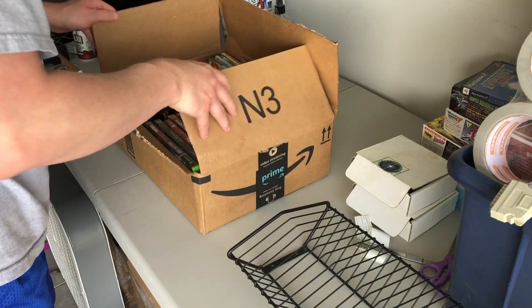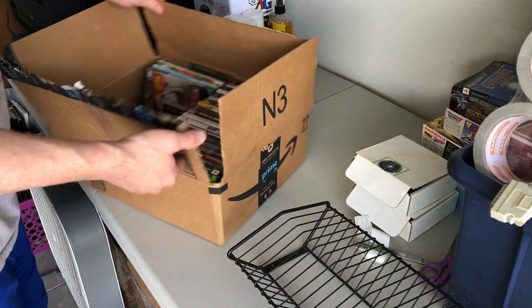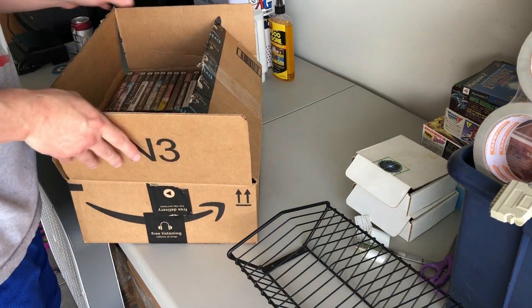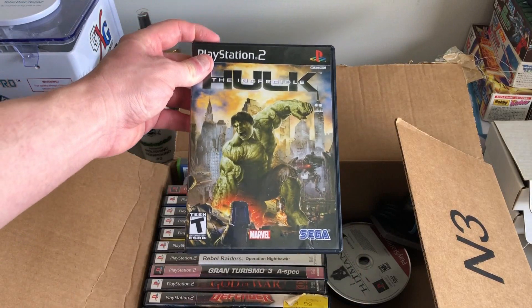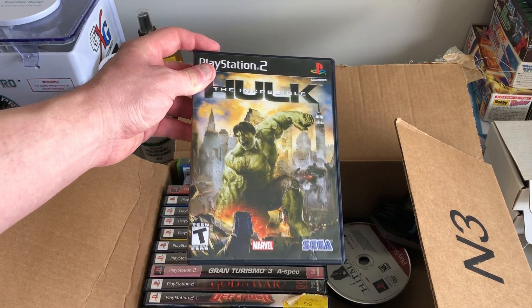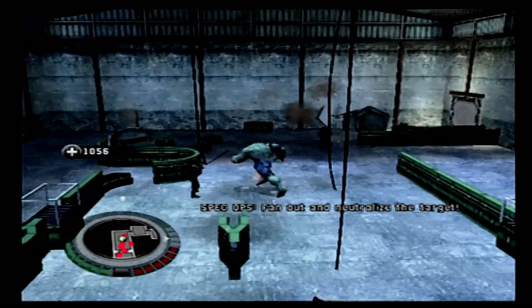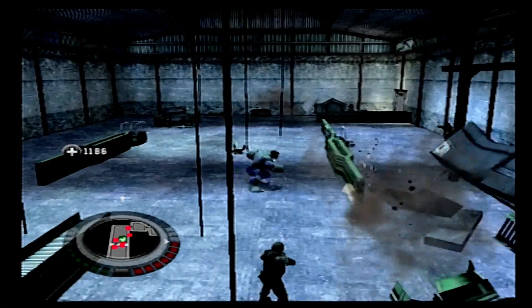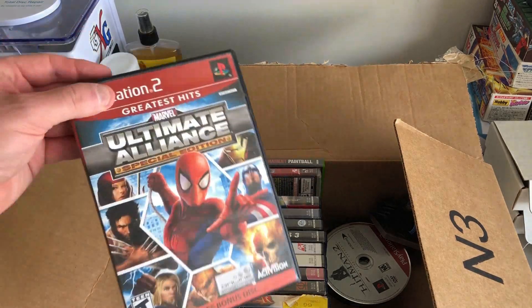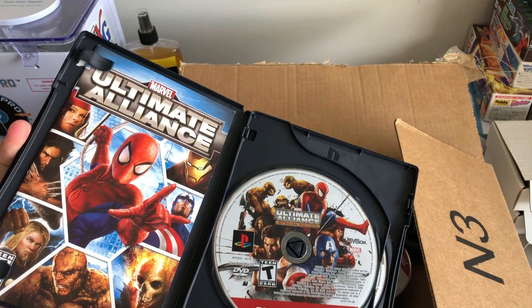We're gonna get all this stuff home and dig into it to see what we're really working with. There aren't really any bangers in here but there are some totally decent games with some value in this condition. We've got the Hulk here — anything with a superhero on it sells these days, and the gameplay tends to be fun since it's just smashing and crashing. There's also a really nice Marvel Ultimate Alliance Special Edition with the extra disc — that's definitely shelf-worthy.